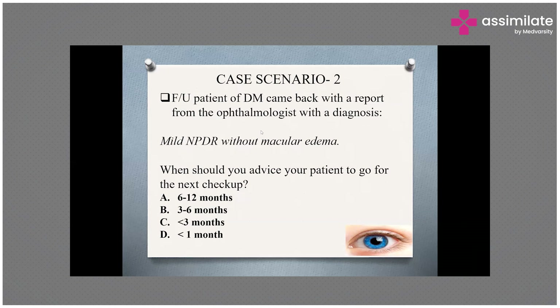Severe and very severe are the two types of non-proliferative diabetic retinopathy. In severe NPDR, any one of three features will be present. These three features are: first, microaneurysms and intra-retinal hemorrhages in all four quadrants; second, venous beading in two or more quadrants; and third, intra-retinal microvascular abnormalities.